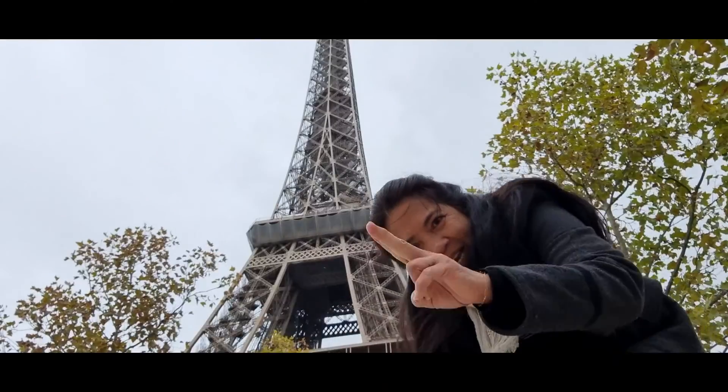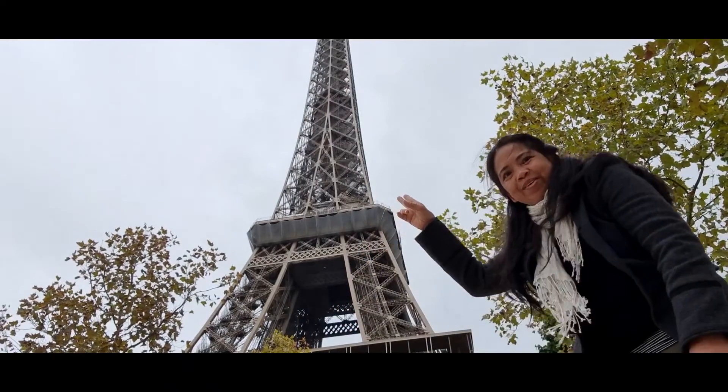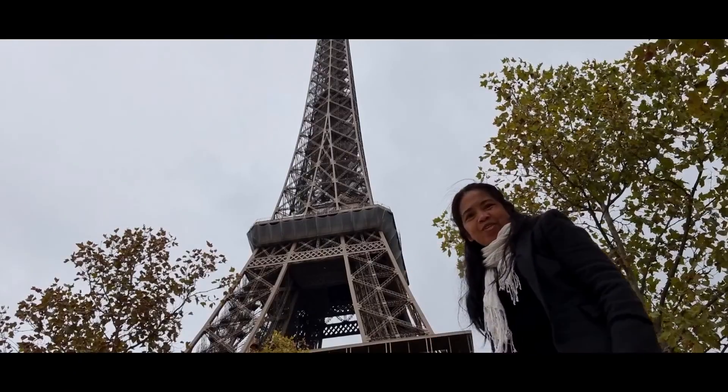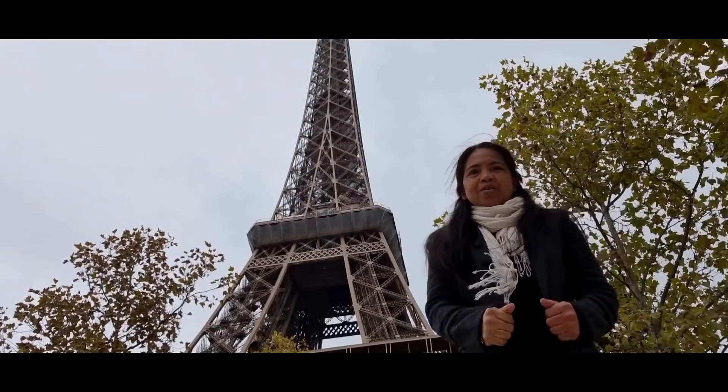Nice view. So yeah, this is the Eiffel Tower. Today we're going to the Eiffel Tower, and here we are.